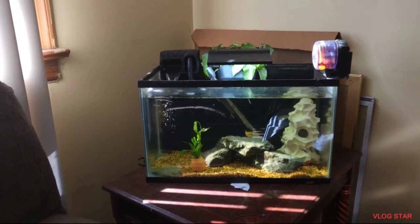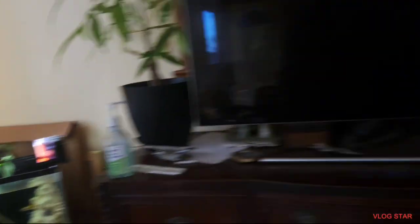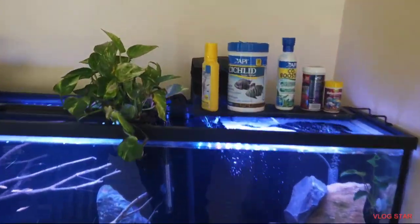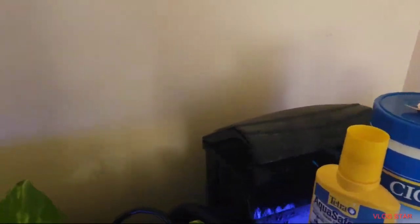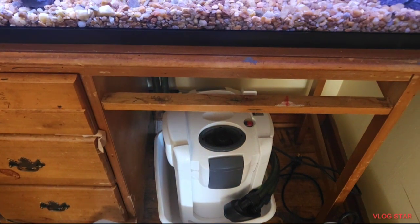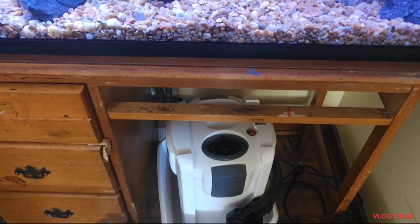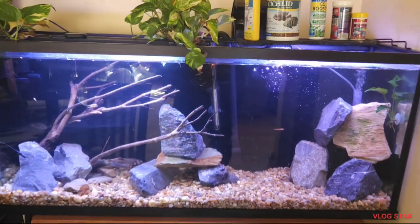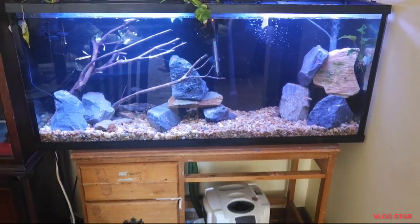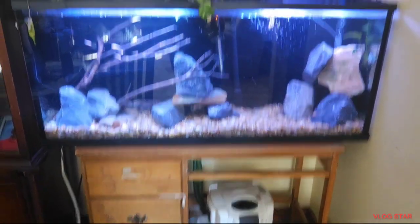These guys are doing good. I'm about to add some purigen into each filter. I had to temporarily take the filter that was on that aquarium and put it on this tank until I get another one — I'm just gonna go ahead and buy a brand new one. I don't know why that thing keeps leaking, but it's all good. For the price, it does its job and lasts a long time. That one's kind of old and it was outside for a long time.